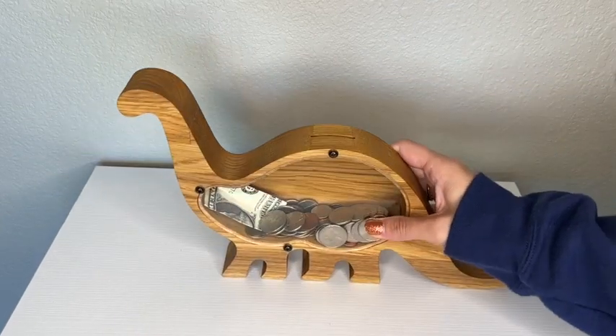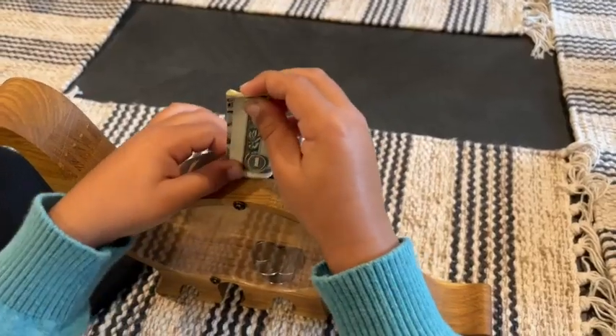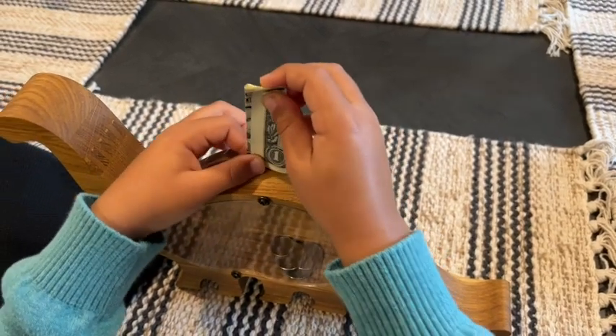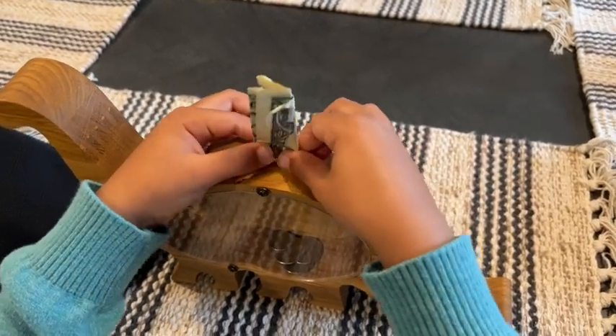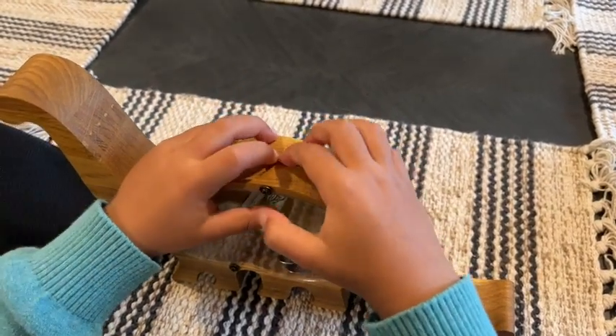I specifically love this bank because it has a nice clear cover. This allows my son to be able to see his savings continue to grow, and he loves to watch when he drops the coins in. I appreciate that when it was designed, the slot on top is wide enough to not only collect coins, but also to be able to put in paper bills as well.